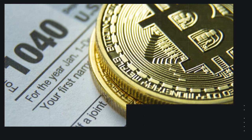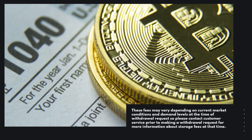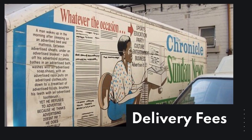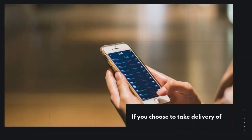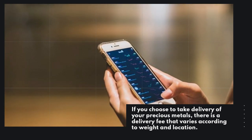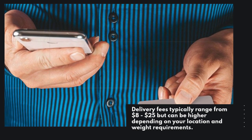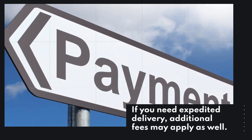These fees may vary depending on current market conditions and demand levels at the time of withdrawal request, so please contact customer service prior to making a withdrawal request for more information about storage fees at that time. Delivery fees. If you choose to take delivery of your precious metals, there is a delivery fee that varies according to weight and location. Delivery fees typically range from $8 to $25 but can be higher depending on your location and weight requirements. If you need expedited delivery, additional fees may apply as well.